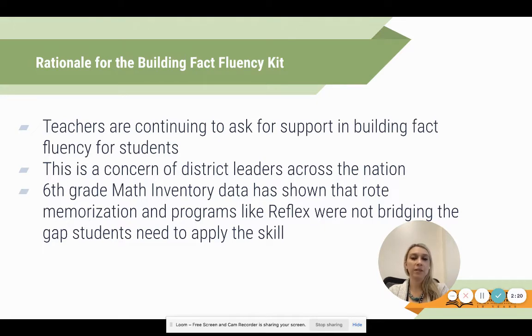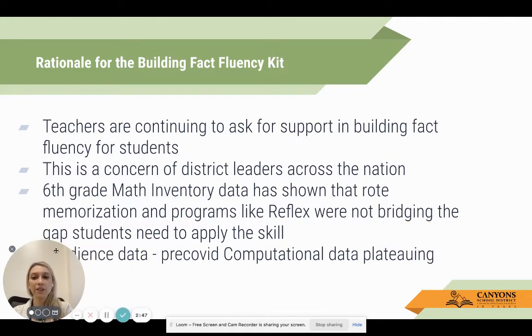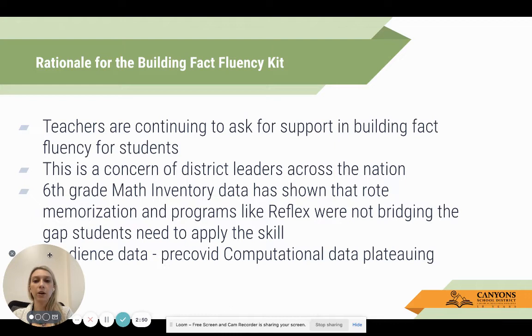What that means is that we started collecting data from students using Reflex in second grade and collected that data through sixth grade. What we saw is that our data was not improving even though students had years of access to Reflex. The other piece we looked at is Acadience data - looking at pre-COVID computational data - and we saw that it actually began to plateau. Over time, students are not able to show that they know these facts.